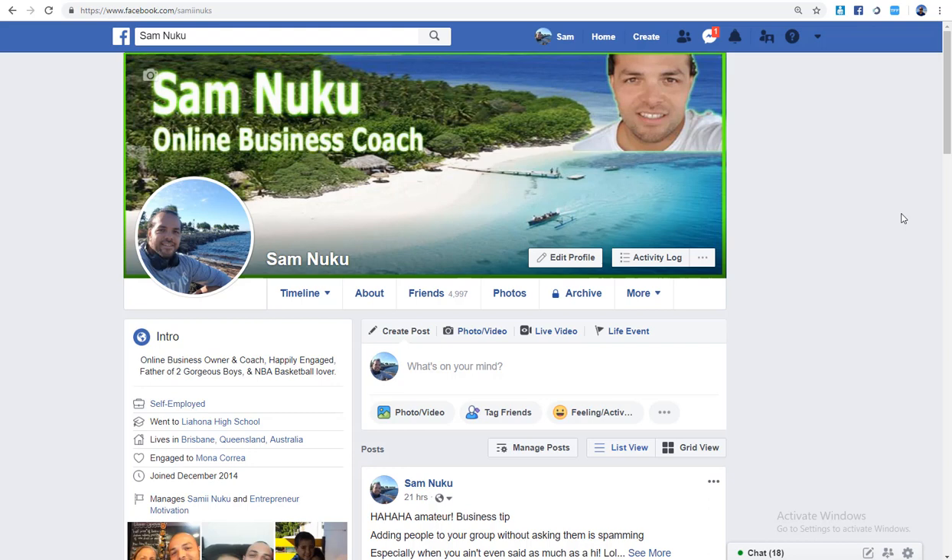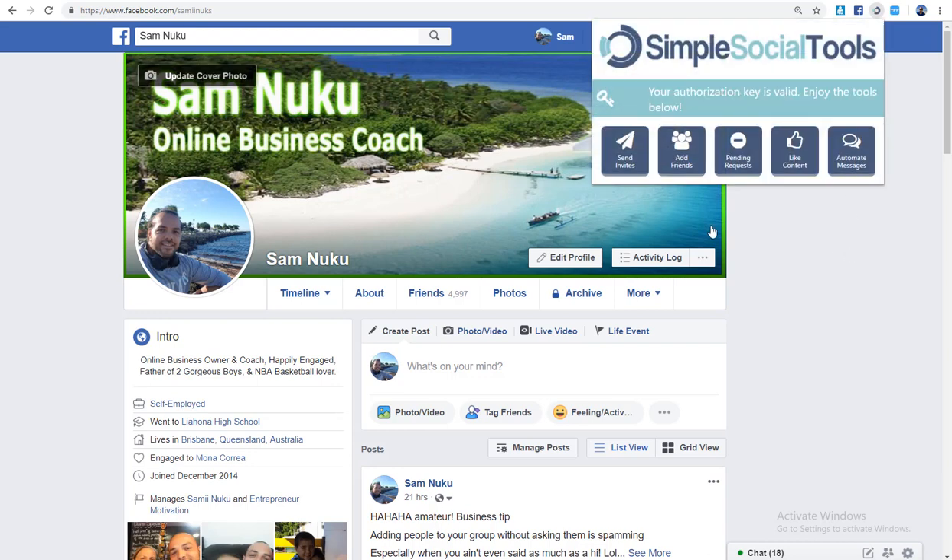Let me show you how this tool actually works. There are five different features. First, Send Invites — this sends invites for people to like your Facebook fan page. But if you're not doing paid advertising, fan pages are a waste of time anyway, so honestly I think this feature is basically a waste of time.